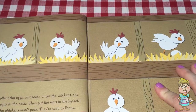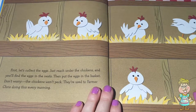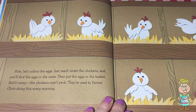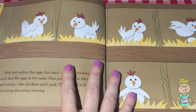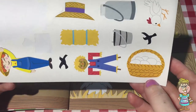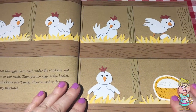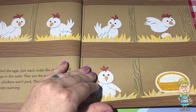The first place he needs to go is into the chicken coop and to collect the eggs. So how you collect eggs is you reach under the chickens and you'll find the eggs in the nests. That's how it works on my farm too. You put the eggs in the basket and the chickens don't peck because they are used to having the eggs gathered. Can you find the basket of eggs here? Here it is. Do you know what the chickens say when they lay eggs? That's right, just like Pocky.